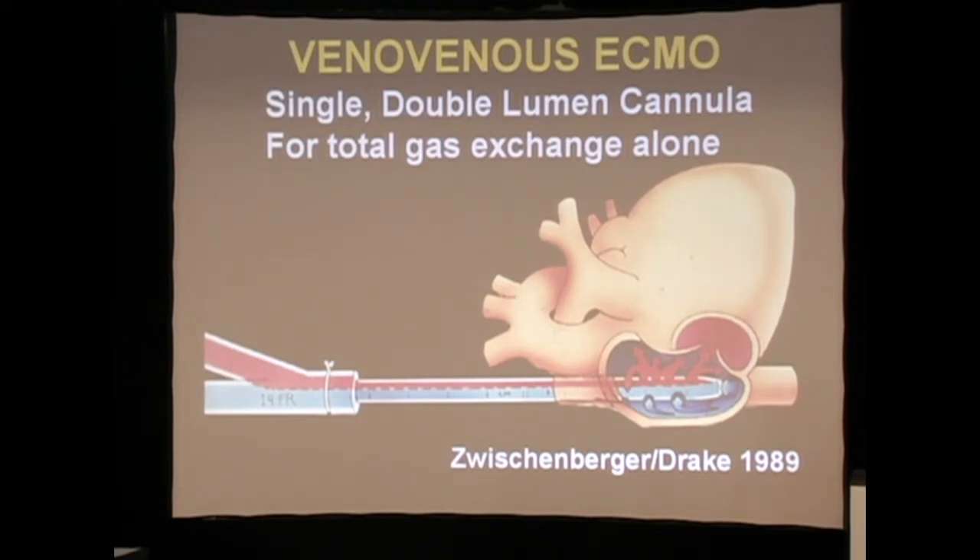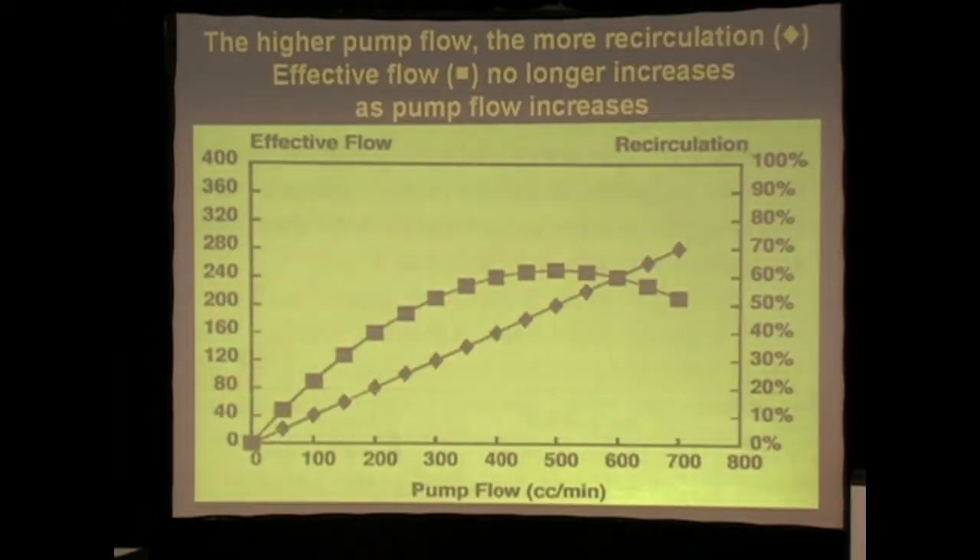That was a standard of care for ECMO for about 20 years. The problem with this cannula was the way we designed it — it had a 20% recirculation rate. That meant that just when the patient was getting sicker and you needed more gas exchange, you'd crank up the flow and get more recirculation, defeating the whole purpose.